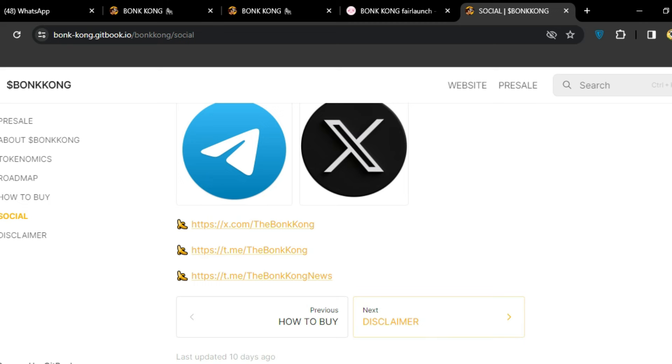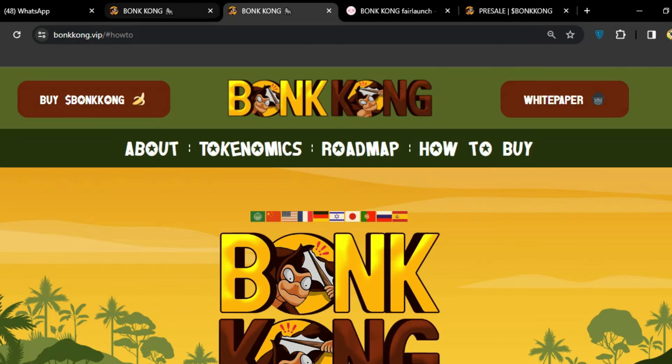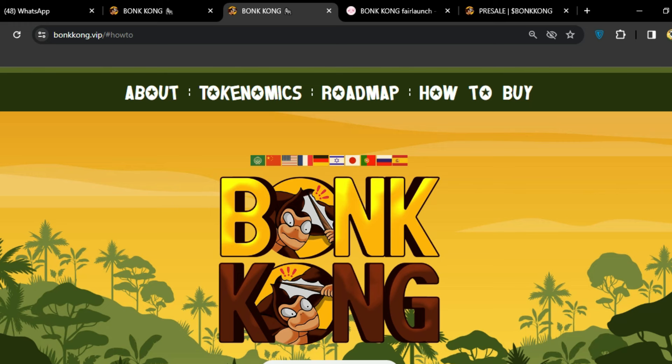Finally, there is a disclaimer. The project looks good and all links are available in the video description. You can go there, start your work, and buy BonKong — it's going to the moon soon. Don't forget to buy this amazing token!